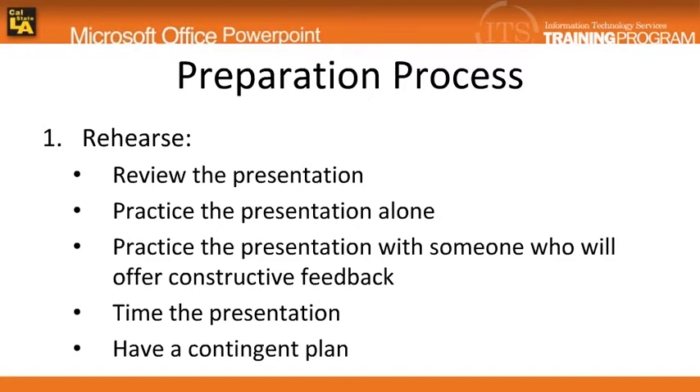In this process, you can rehearse the presentation alone. However, it is recommended that the presentation be given to someone who can offer constructive feedback.